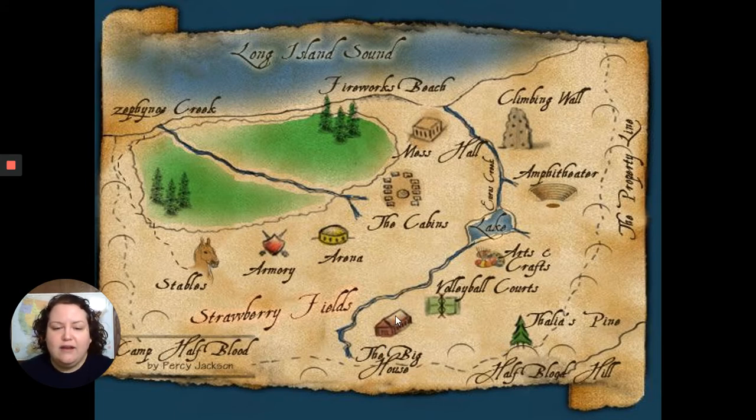Then he enters the Big House. On this map it's depicted as just one story and looks kind of small, but in the book it's mentioned as four stories. Over here you've got the volleyball courts, the arts and crafts zone, the lake — which has a creek that runs from past the Big House down to the beach — and the amphitheater, where they have their campfires.